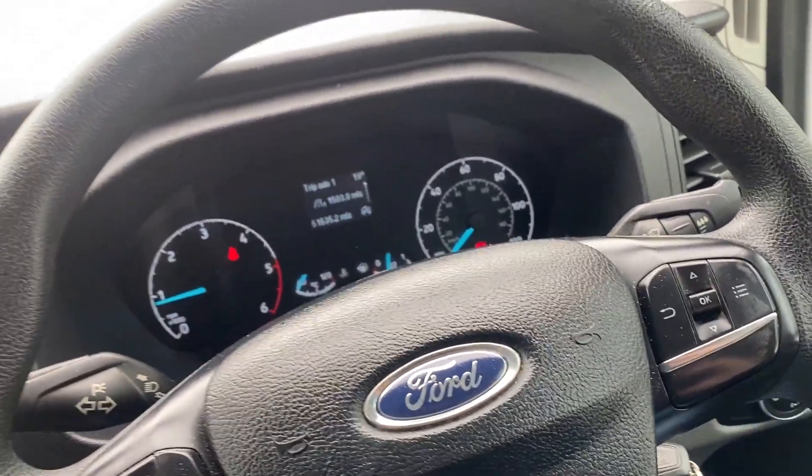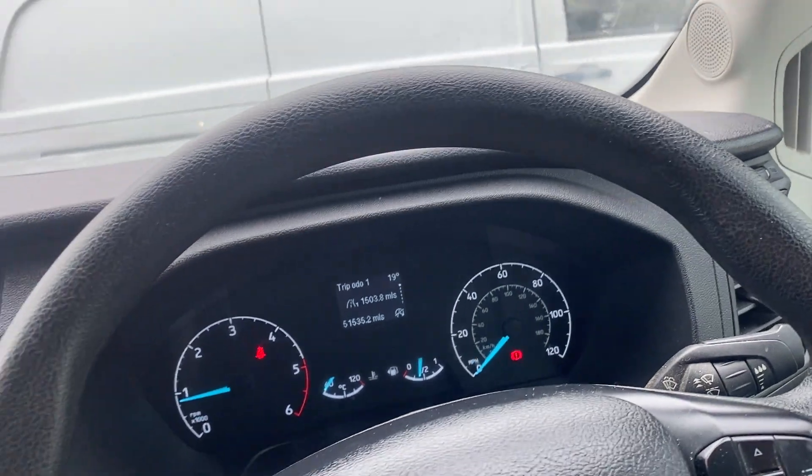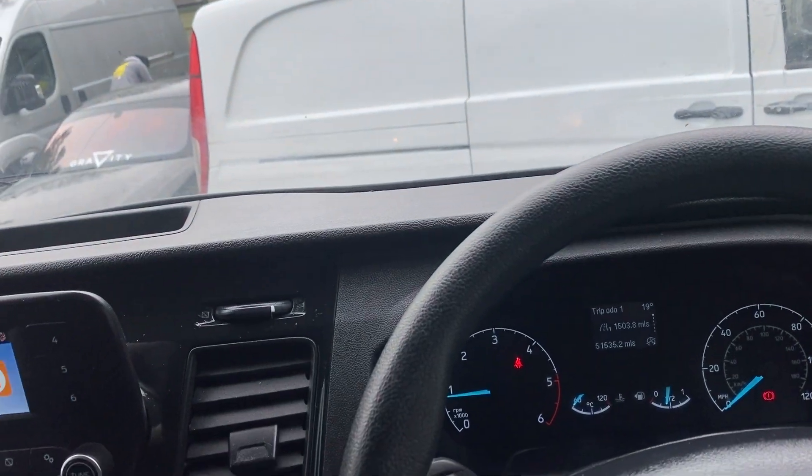The steering is smooth and there are no suspension noises. We have test driven the van — I've actually used it to help someone move house in the last couple of weeks — and mechanically it's absolutely perfect.